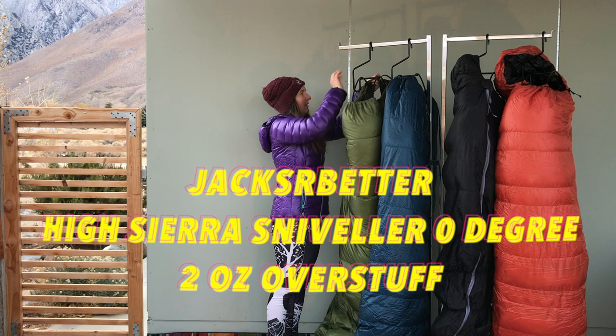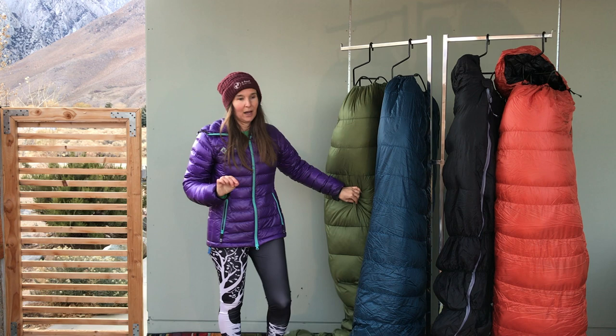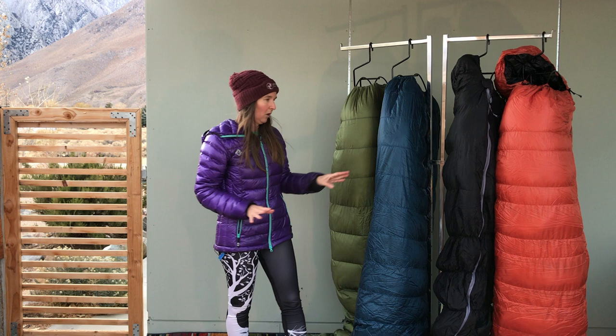That is the introduction to our most basic quilt — the Jacks Are Better High Sierra Sniveler. This is a zero-degree bag, and we actually had two extra ounces of down added to it just to be extra certain that any hiker who purchased it would not be cold. I don't want any hikers to ever be cold.